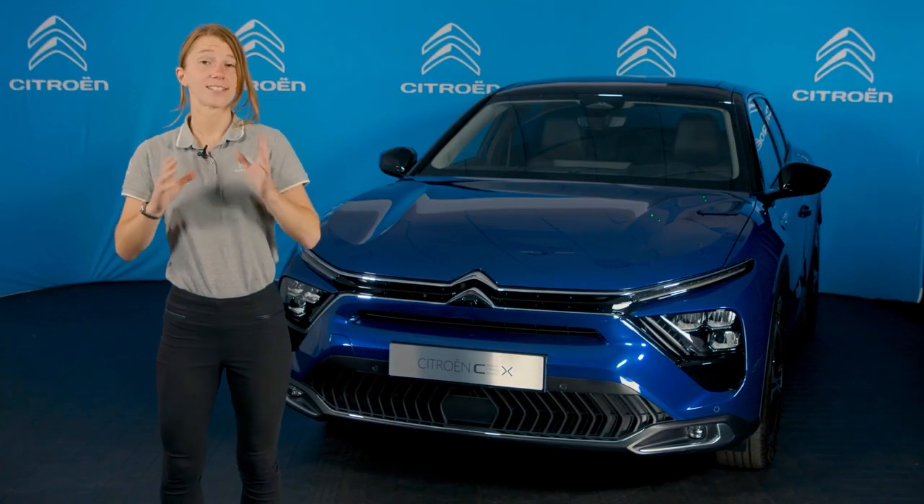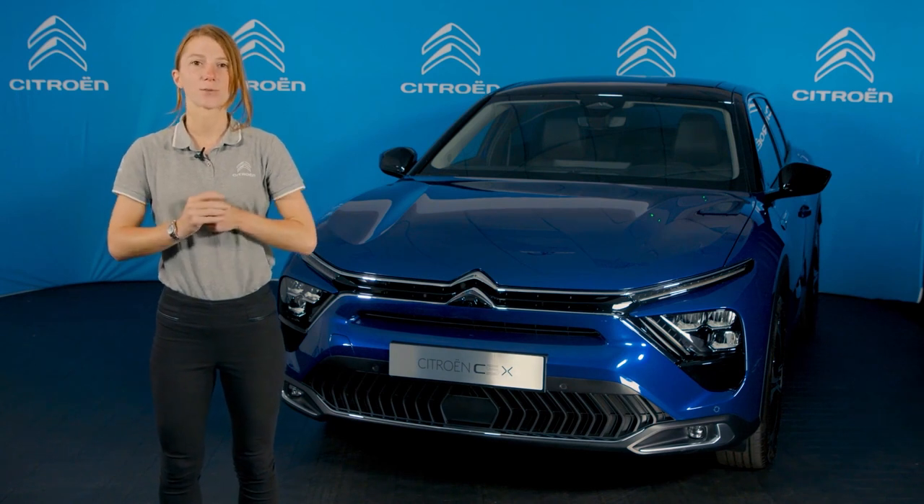During this live show I'll give a detailed overview of this exciting new addition to the Citroen range. If you have any questions throughout the show, just drop them in the comments below and the team will get back to you straight away. I can't wait any longer to discover the new Citroen C5X with you, so let's go.